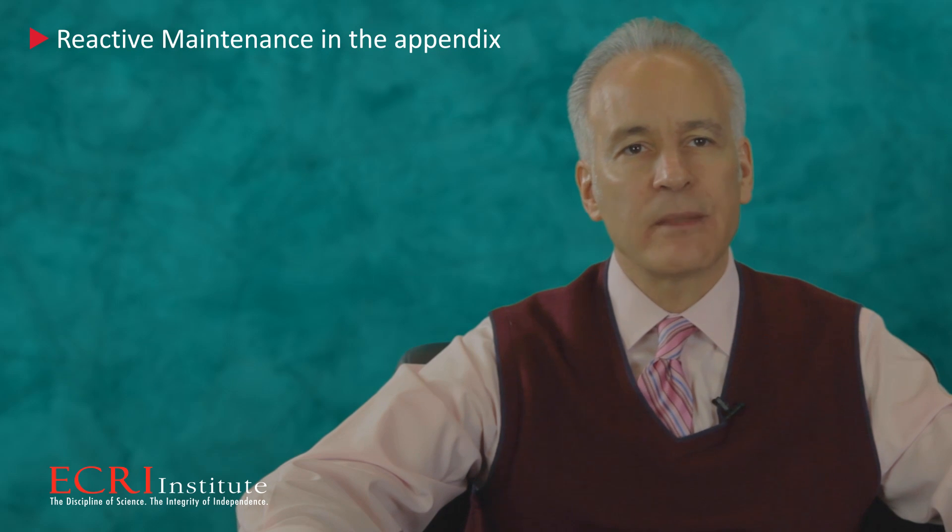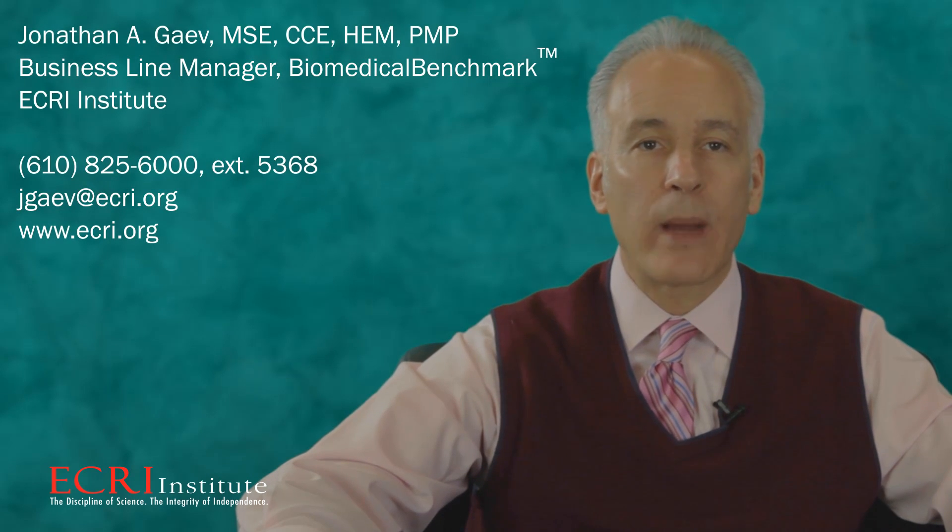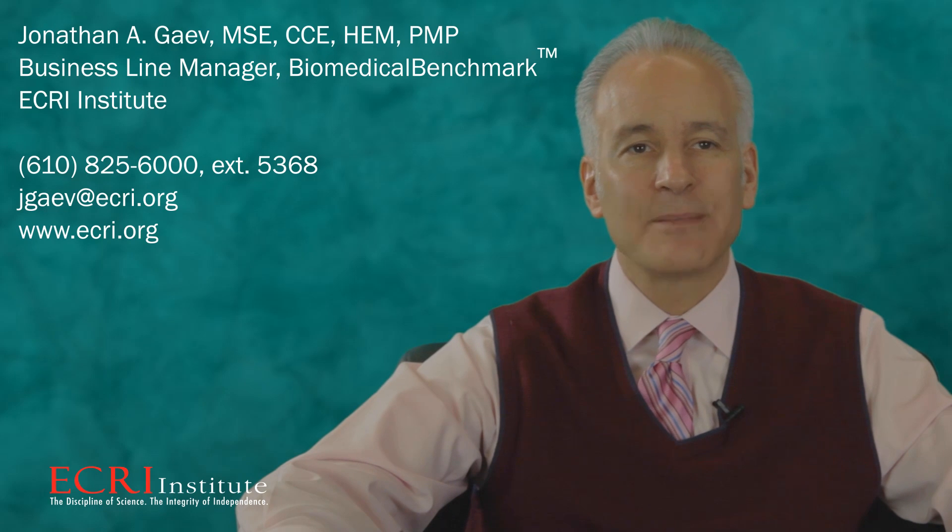I'd like to make a general comment. We receive a lot of questions about how CMS or the Joint Commission would interpret the new guidelines. Please remember that you may also contact those agencies directly — I've found both of them to be very responsive to my questions. CMS, the Joint Commission, ECRI Institute, and all of you want to have safe hospitals. The more we communicate with each other, the better it is for all of us. Please contact me with any other questions or visit the conference website to learn more about the webinar. Thank you.